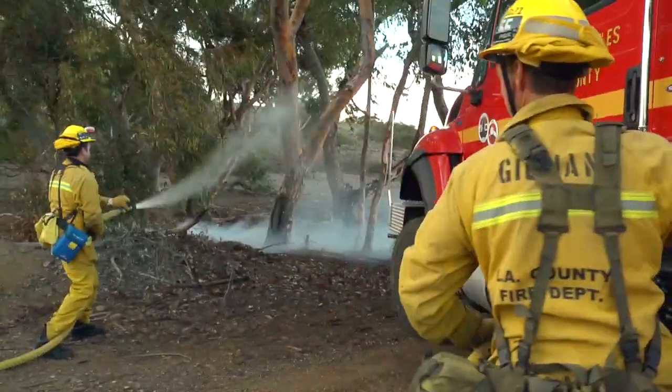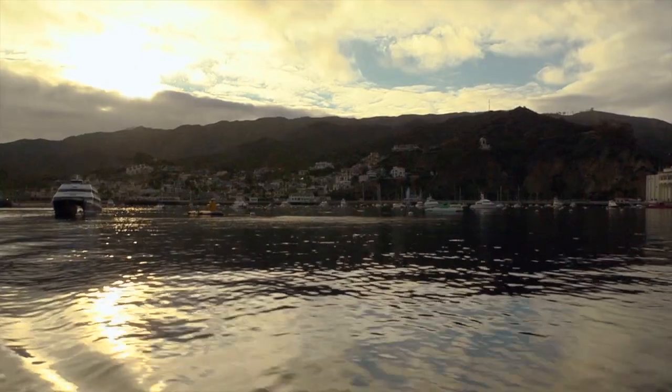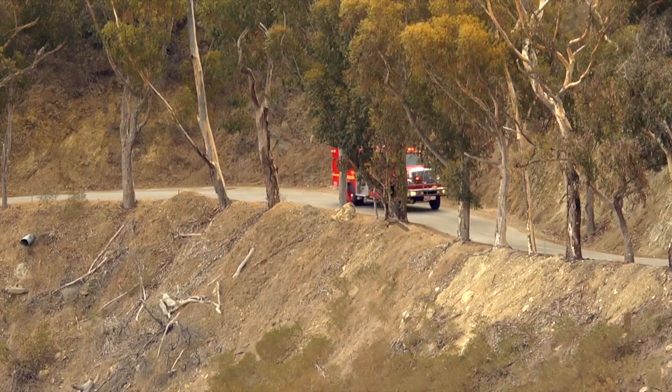It's a unique job out here. We have a very diverse terrain, very steep terrain, a lot of urban interface with structures that go right against the brush. Catalina Island is one of the Channel Islands. It's 22 miles off the coast of Long Beach, California. The topography and the remoteness of Catalina Island required a special fire apparatus.